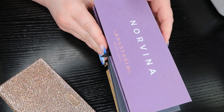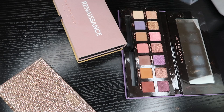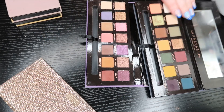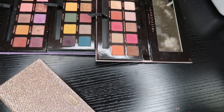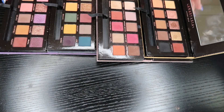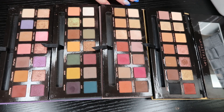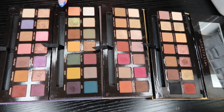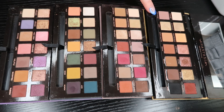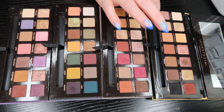I'm going to keep them all — let me look at them really quick. Okay, so here they are: Norvena, Subculture, Modern Renaissance, and Soft Glam. Soft Glam is the newest one I have and the one I've used the least, but I do love the color story so I'm going to keep this one.